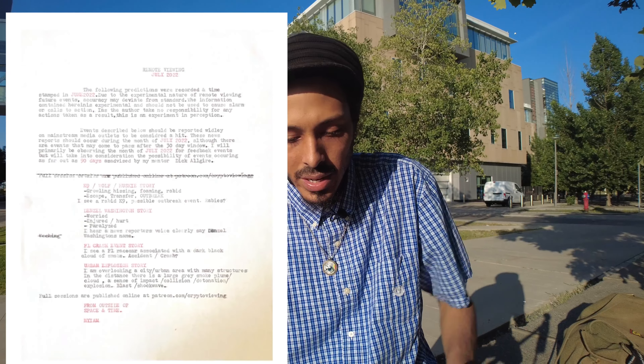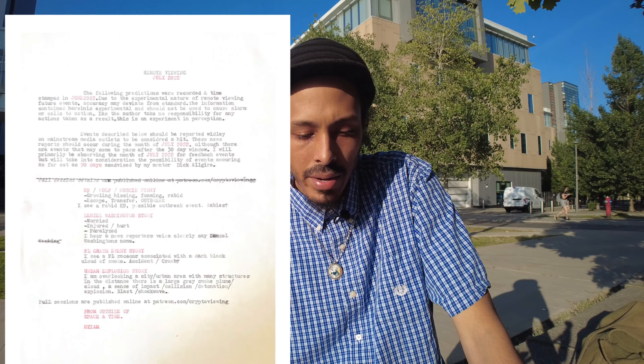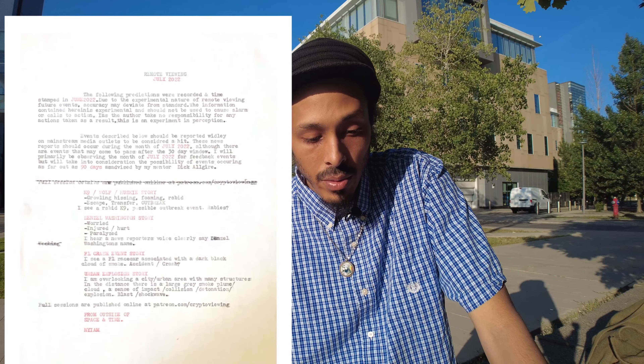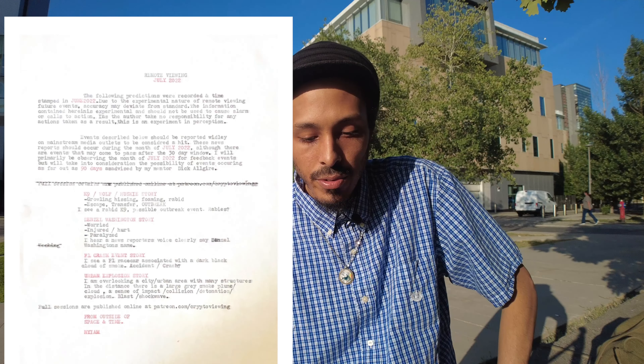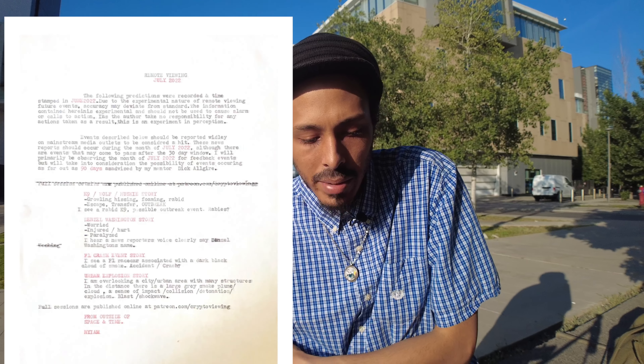The following predictions were recorded and timestamped in June 2022. Due to the experimental nature of remote viewing future events, accuracy may deviate from standard. The information contained herein is experimental and should not be used to cause alarm or calls to action. I, as the author, take no responsibility for any actions taken as a result. This is an experiment in perception. The events described below should be reported widely on mainstream media outlets to be considered a hit. These news reports should occur during the month of July 2022, although there are events that may come to pass after the 30-day window. I will primarily be observing July 2022 for feedback events, but will take into consideration the possibility of events occurring as far out as 90 days, as advised by my mentor, Dick Algar.